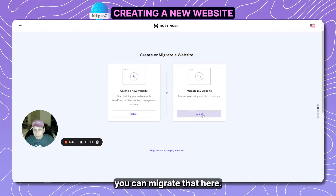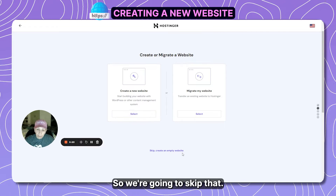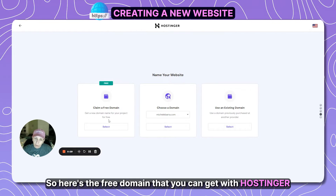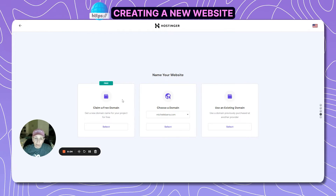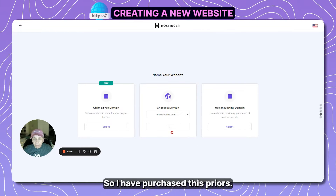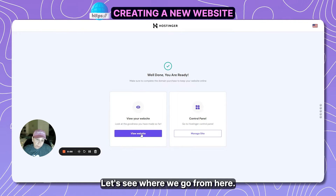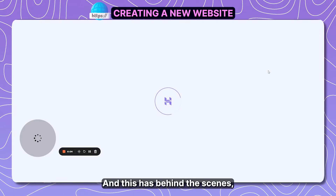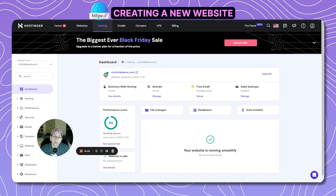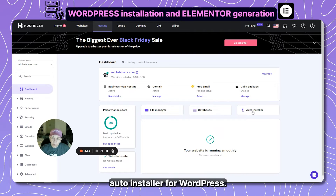If you have a website from somewhere else you can migrate it here, or you can create a website with WordPress and it'll preload that for you. We're going to skip that and create an empty website. Here's the free domain you can get with Hostinger — one free domain for a year with a hosting package. I'll use my existing domain. Once confirmed, I'll click 'Manage Site,' which hooks up my domain name to the hosting package, and we're ready to install WordPress.